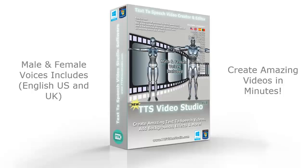That's it. That was only an example of what you can do with the new TTS Video Studio.